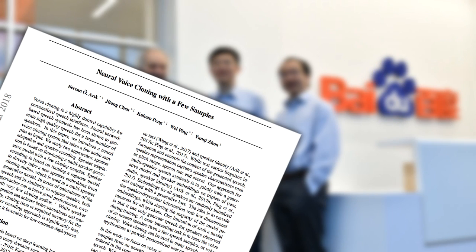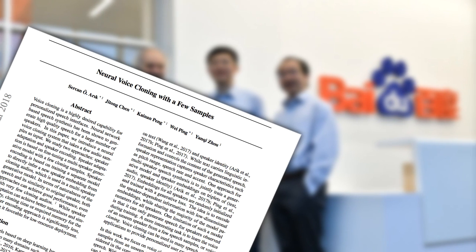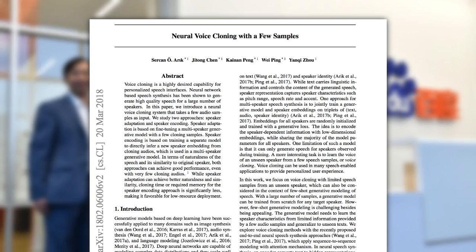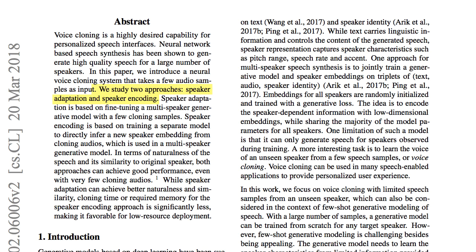Last month, researchers at Baidu Silicon Valley AI Lab developed a neural voice cloning system. This system requires only a few samples of single speaker audio to generate speech in the speaker's voice. I stress on the term 'using a few samples' because until now, neural networks required copious amounts of data to train themselves to perform any type of task — they need such large amounts because of the thousands and even millions of training parameters they require to estimate. The paper, 'Neural Voice Cloning with a Few Samples,' proposes two different methods to perform voice cloning.